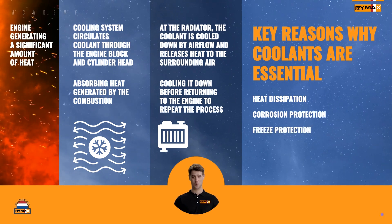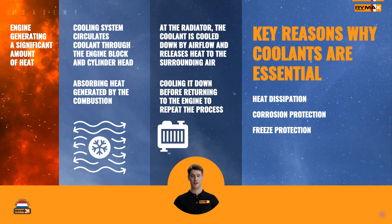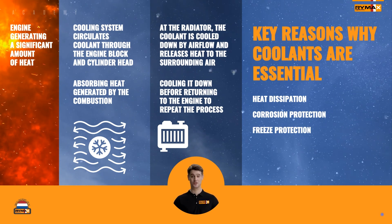Freeze protection: in cold climates, coolants prevent the engine's cooling system from freezing, ensuring it remains operational even in sub-zero temperatures.